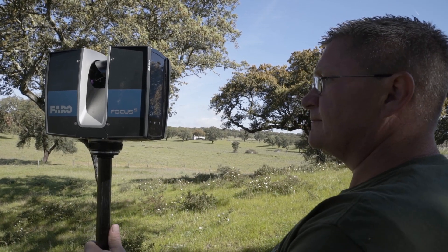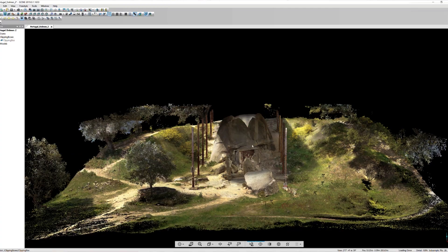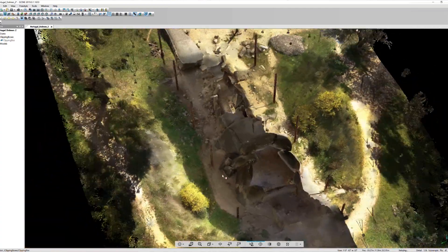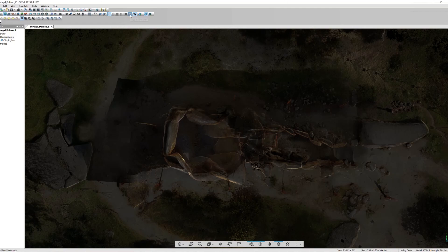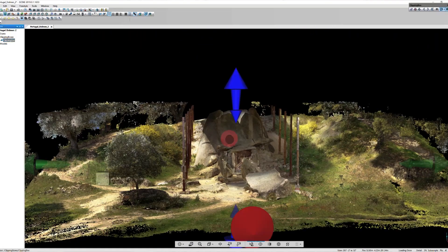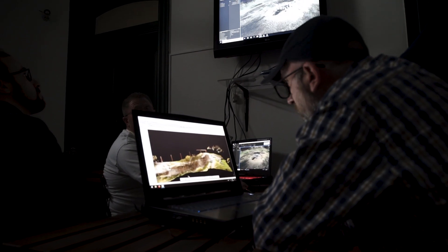It's a real added benefit for us because we do a lot of laser scanning in addition to photogrammetry. Having a software that is easy to use and can combine all these types of datasets is a real benefit for us and for anybody who wants to use RealityCapture.